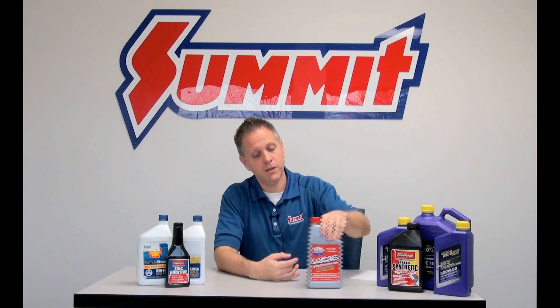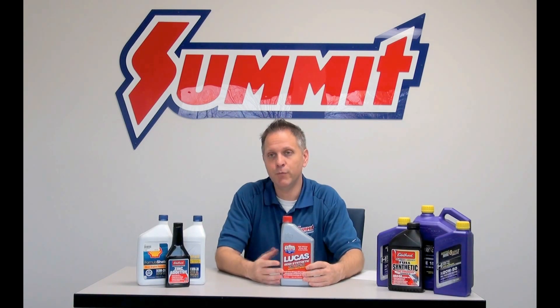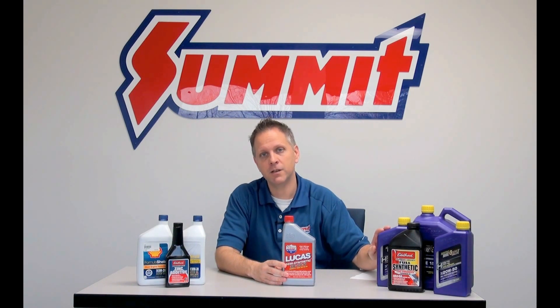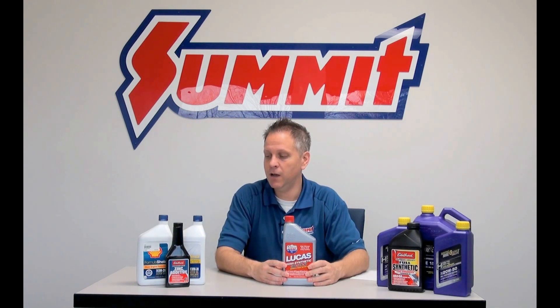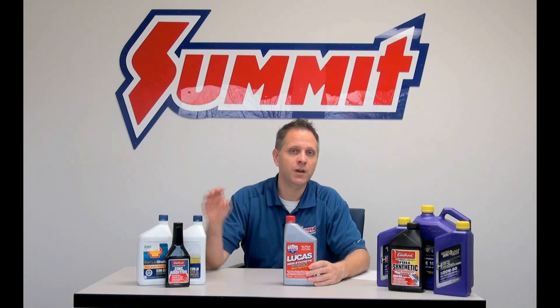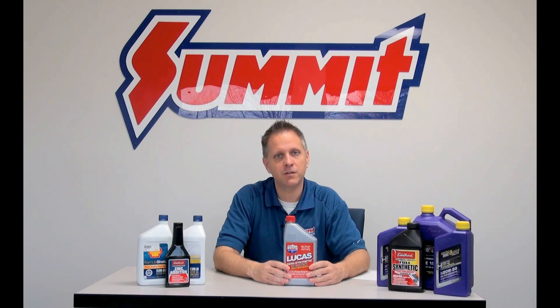Somewhere in the middle, semi-synthetic gives you a little bit of the best of both sides. It's a little bit less expensive than full synthetics; however, it's a little bit more protection and peace of mind than there would be in a conventional oil. You might not have to change it quite as often, so you get a little bit of the best of both worlds.